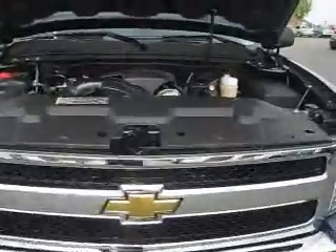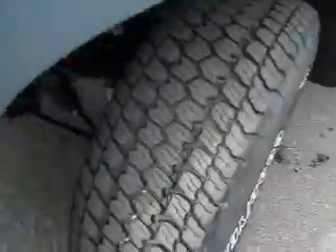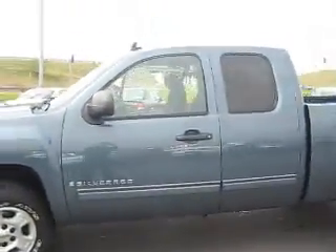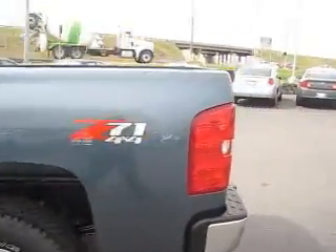This gorgeous and brand new 2009 Chevy Silverado LT is powered by a V8 Vortec engine. The tires are brand new, just like this truck. The exterior is in amazing shape as a new truck should have. We have tinted windows. This is the Z71 off-road version.